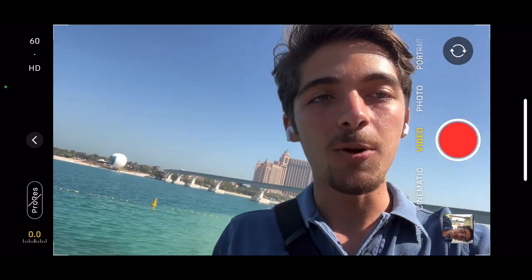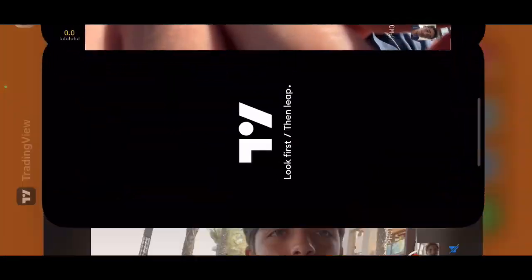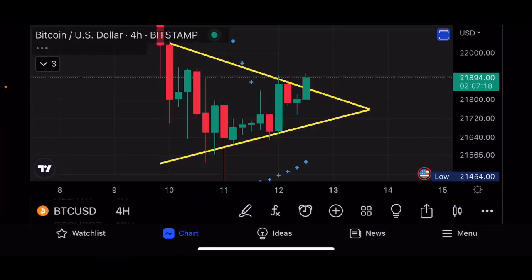Let's jump into the video very quick. This is a chart for Bitcoin on the four-hourly timeframe. We're currently seeing that we are kind of breaking out, but I would wait for this candle to close for confirmation. We are seeing that Bitcoin is forming a symmetrical